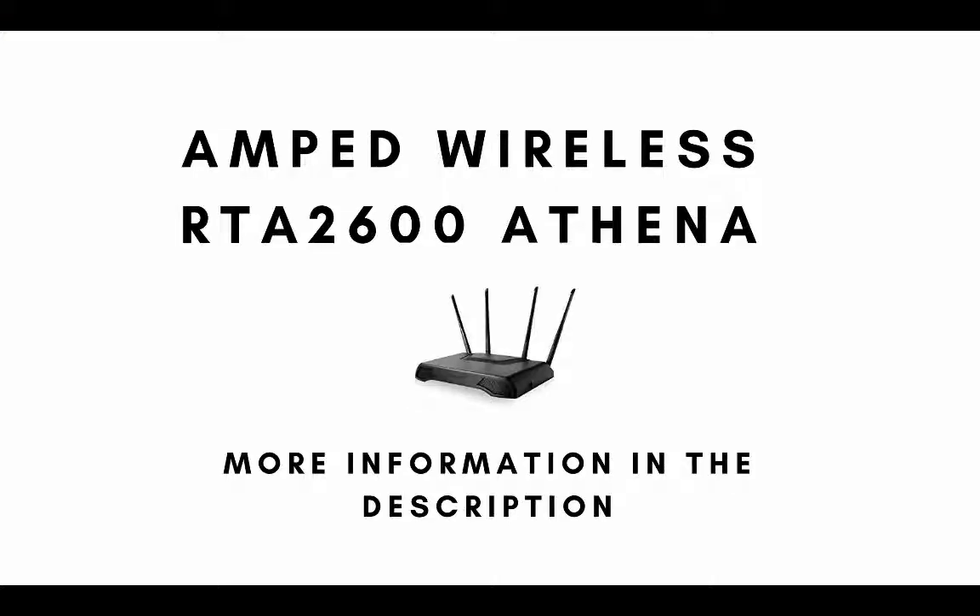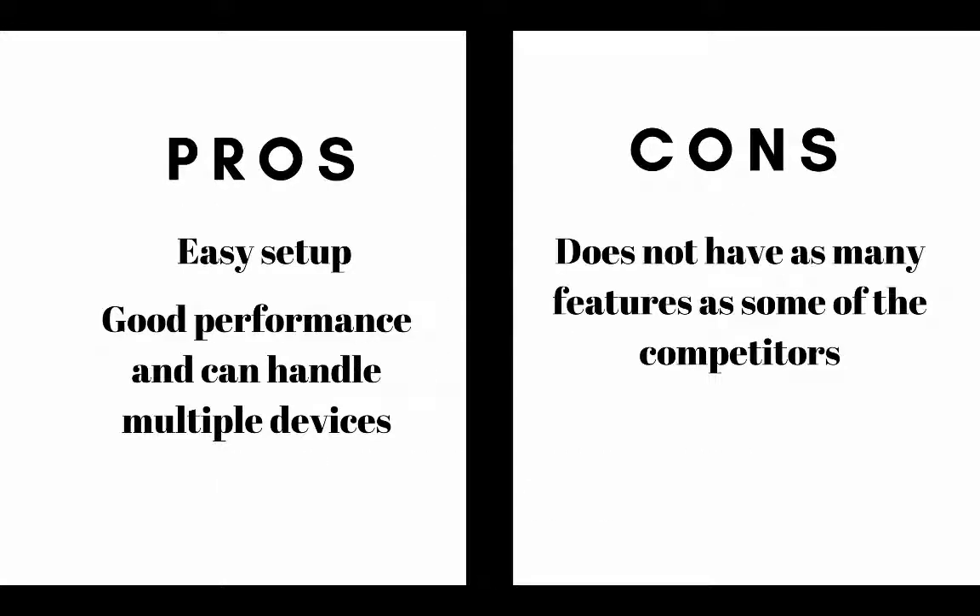Number nine on our list is the Amped Wireless RTA2600 Athena. The pros are it's easy to set up, it offers good performance and can handle multiple devices. The cons are it does not have as many features as some of the competitors.